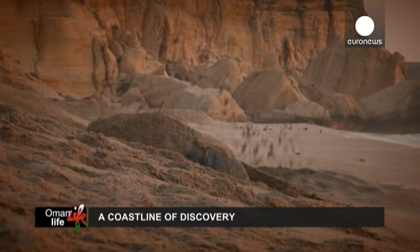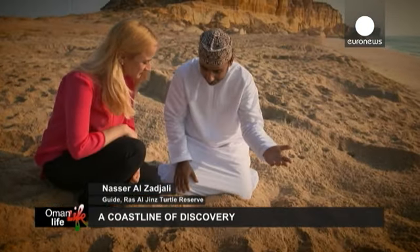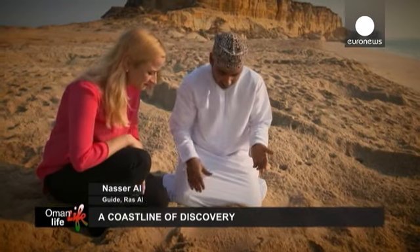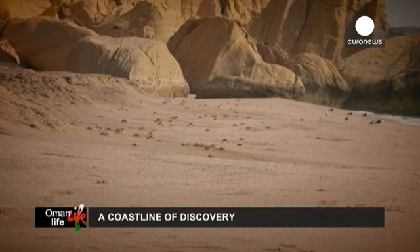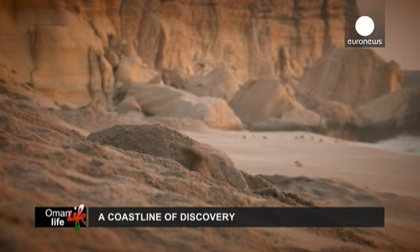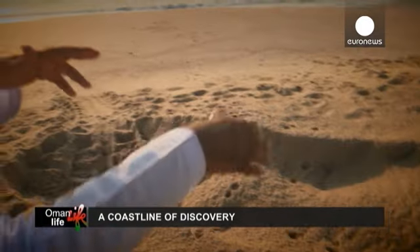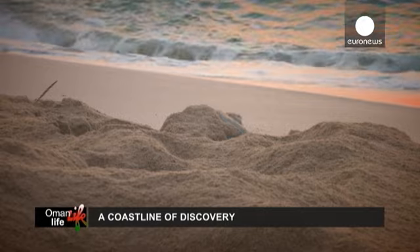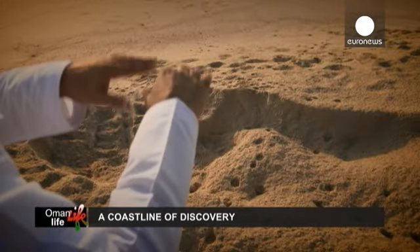Quando a tartaruga sai da água, principalmente com a maré alta, o peso pode variar entre os 80 e os 150 quilos. Começa a usar uma destas covas vazias, depois escava ainda mais e põe os ovos, cobre-os com areia e avança lentamente.